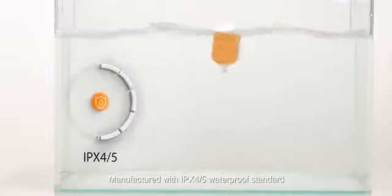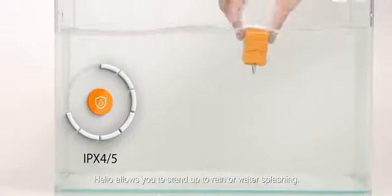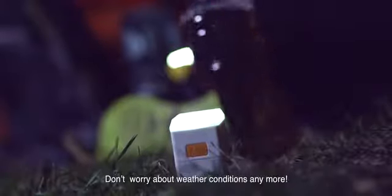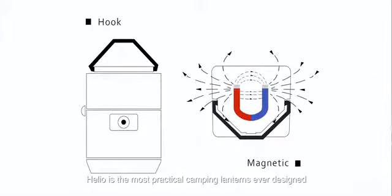Manufactured with an IPX45 waterproof standard, Helio allows you to withstand rain or water splashing. Don't worry about weather conditions anymore. Helio is the most practical camping lantern ever designed.